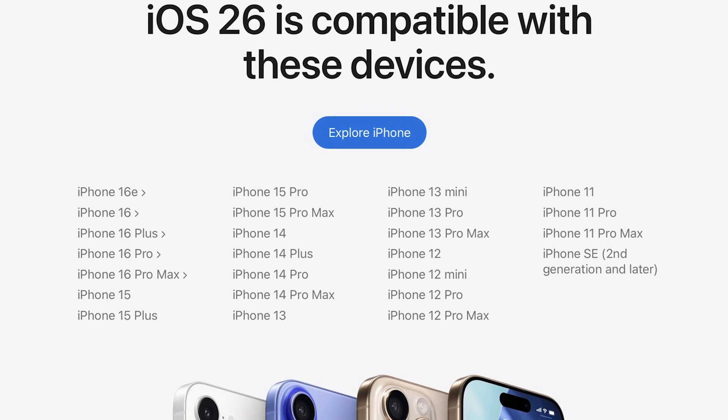Starting with the compatibility list — will your iPhone be able to run iOS 26? If you have an iPhone 11 or newer, the answer is yes, including the iPhone SE 2 and SE 3. So if you have an iPhone XR or XS, you won't be able to update to iOS 26. Apple dropped support for those two devices, and it's completely understandable — they're getting too old and iOS just wouldn't run very smoothly on them.